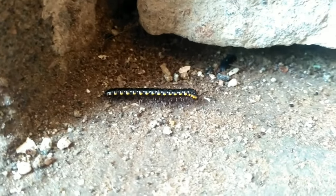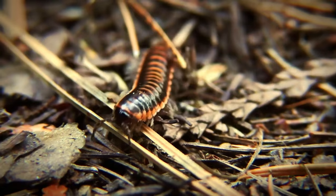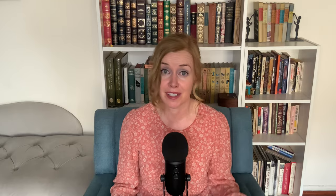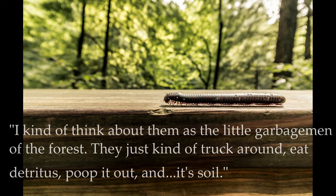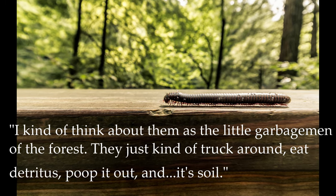It joins about 13,000 named millipede species worldwide. Fun fact I learned in my research — millipedes are not technically insects. They are actually arthropods, more closely related to lobsters, crayfish and shrimp. They typically dwell in moist areas and are more active at night, and they are among the oldest land animals, having first appeared on Earth about 420 million years ago. Millipedes also have an important role in our ecosystem as they tend to feed on decaying plant matter. Merrick said he kind of thinks about them as the little garbage men of the forest — they just truck around, eat detritus, poop it out and it's soil.